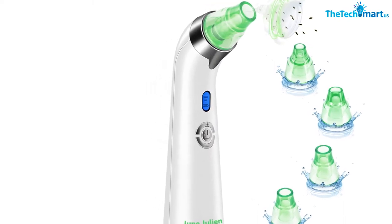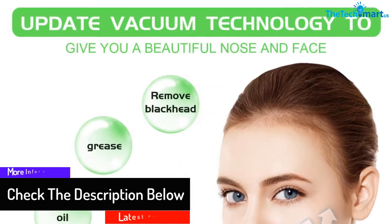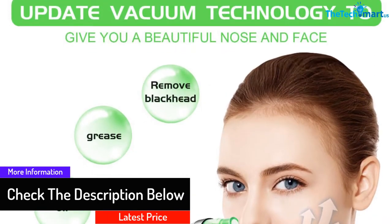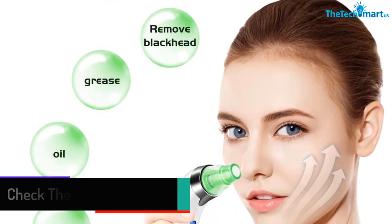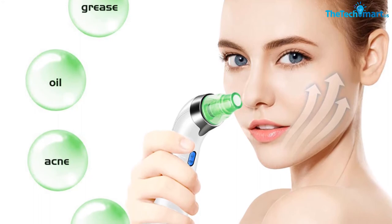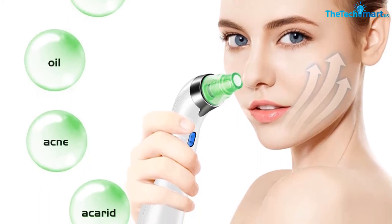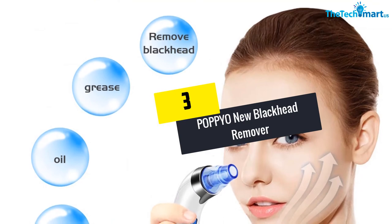There are five levels of suction force used differently depending on facial skin type, whether dry, neutral, or oily. Besides the suction forces, it consists of four suction heads whose functions also differ from one another depending on skin conditions.